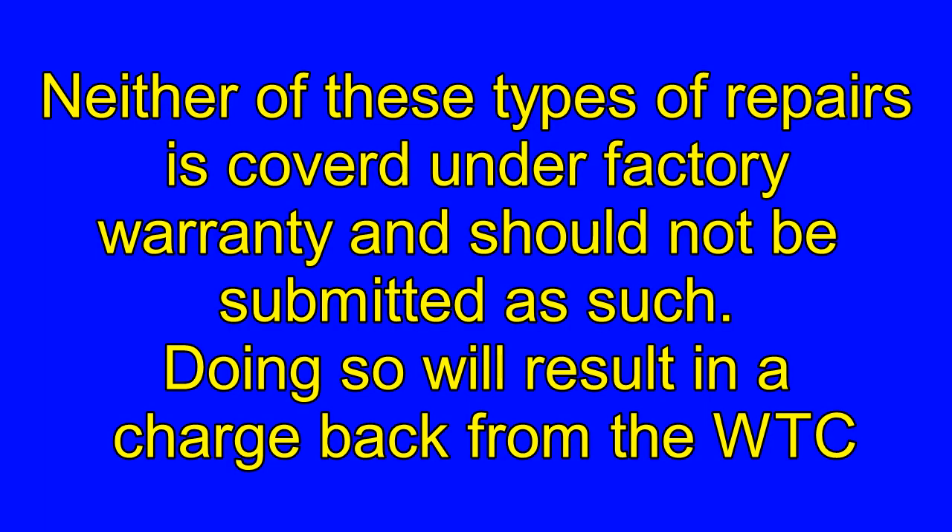Neither of these types of repairs is covered under factory warranty and should not be submitted as such. Doing so will result in a chargeback from the WTC.